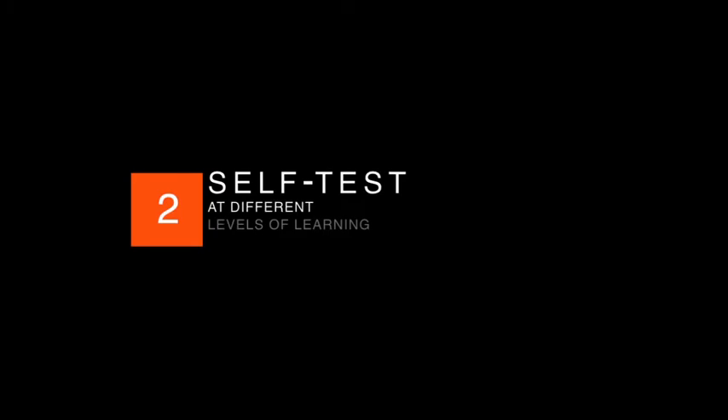Let's review. Self-testing is the best way to prepare for a test. Self-test at different levels of learning. Get feedback. Match how you self-test to features of the actual test.